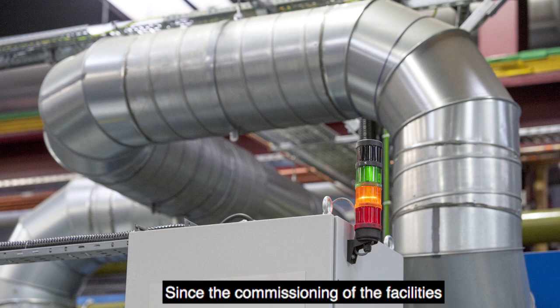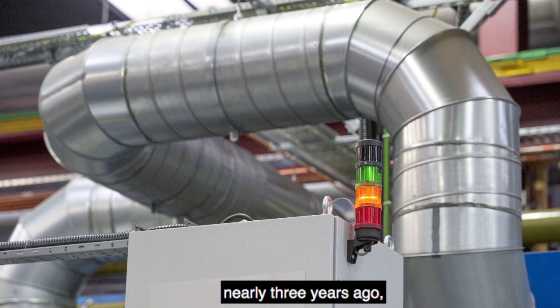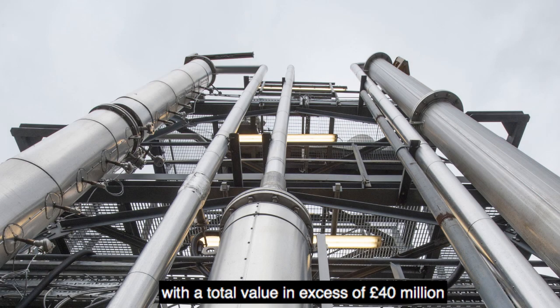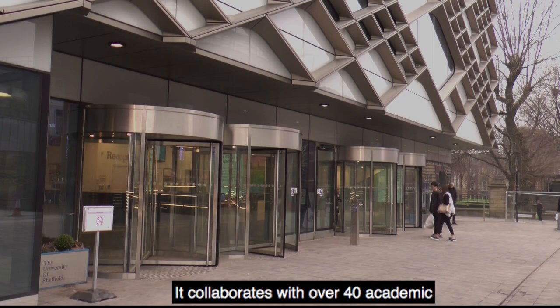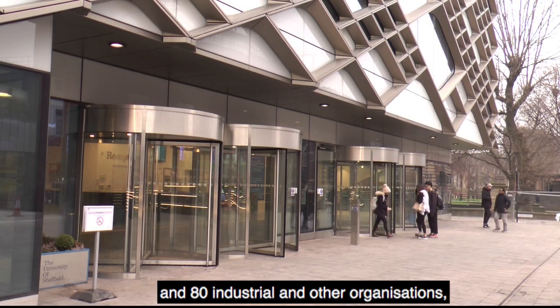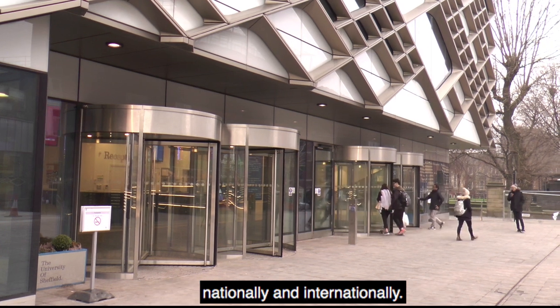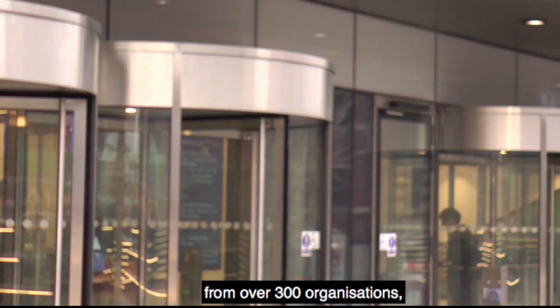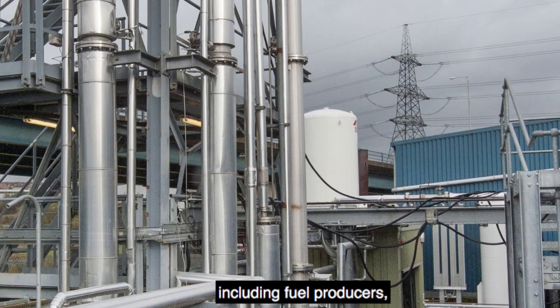Since the commissioning of the facilities nearly three years ago, PACT has supported over 30 projects with a total value in excess of £40 million and grant allocation of over £4.5 million. It collaborates with over 40 academic and 80 industrial and other organisations nationally and internationally. We have over 1,200 visitors from over 300 organisations including fuel producers, power generators, industry, OEMs and academia.